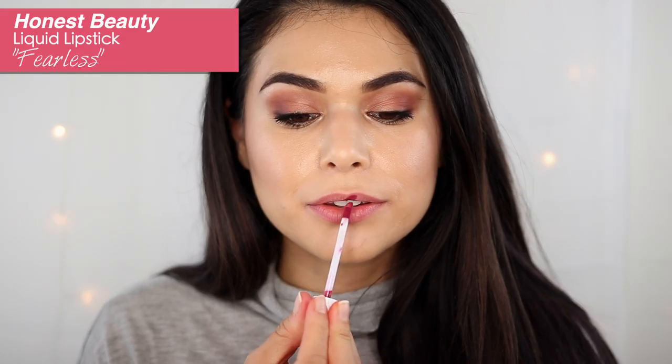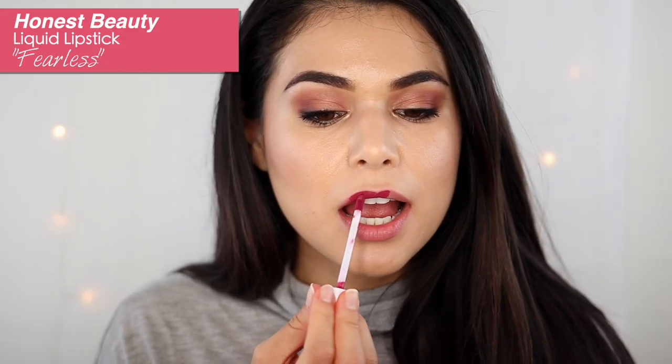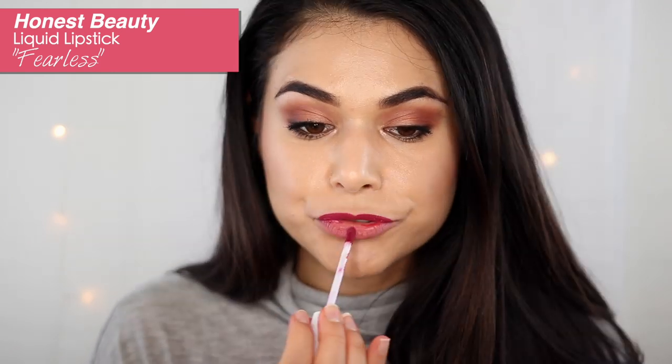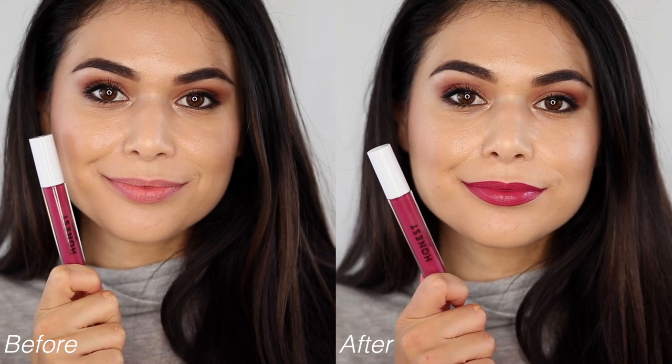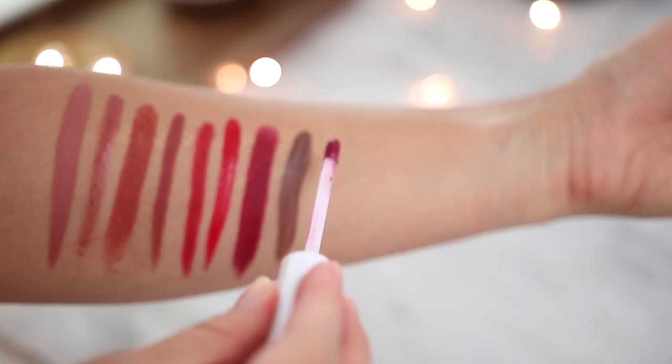Next up is one of the more surprising makeup launches of the year. Whenever I've tried Honest Beauty makeup in the past it's been hit or miss, but I am a fan of their liquid lipsticks. This is in the shade Fearless and it is a perfect medium berry shade for fall. It's not too dark, it doesn't cross into vampy territory — it's like the perfect balance between pink and purple to create that true berry tone.